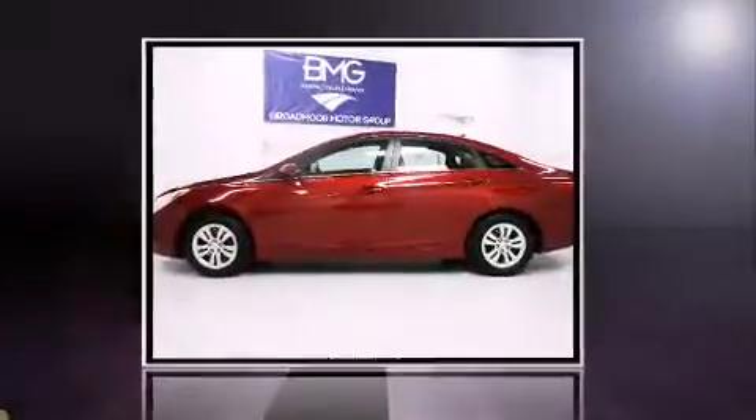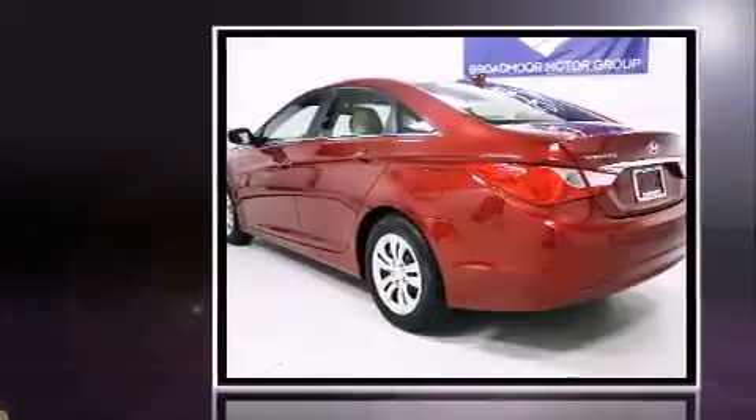Climb inside the 2013 Hyundai Sonata. This four-door, five-passenger sedan still has fewer than 70,000 miles.